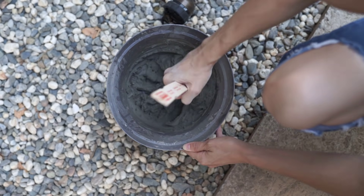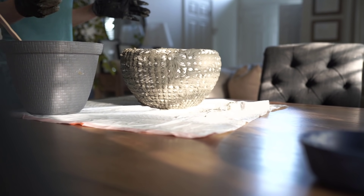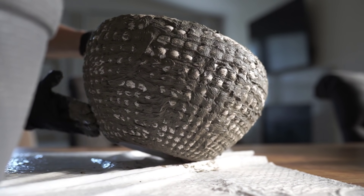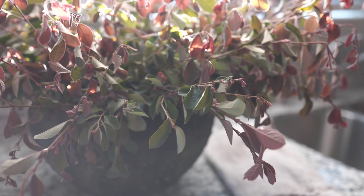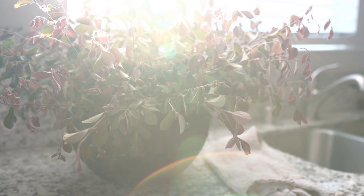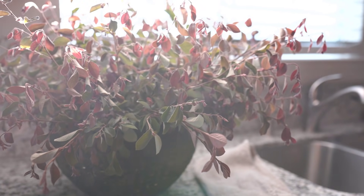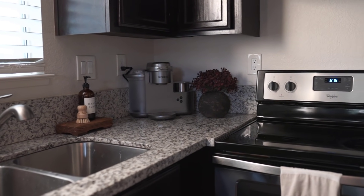I had this extra vase laying around that was a really stark white, so I put some mortar on it to make it look more textured and natural, then painted it black. I saw this purpley and green bush at my mother-in-law's, so my husband went over and clipped some branches for me. While they look a little wild and crazy, I love that natural look, and I love when things don't cost any money. You can literally just go outside and pick a couple of branches or flowers, bring them inside, and they look so natural and bring so much life to a space.